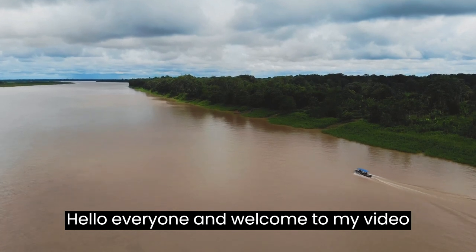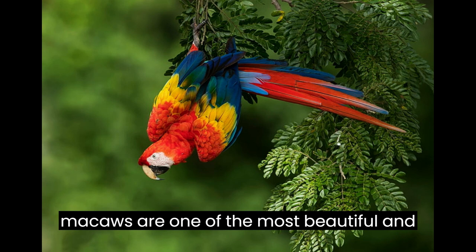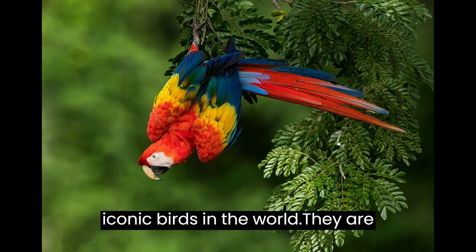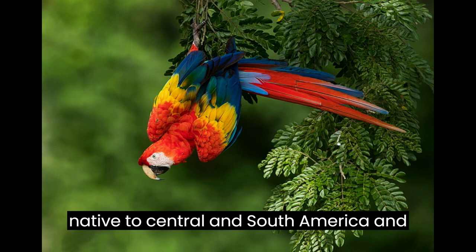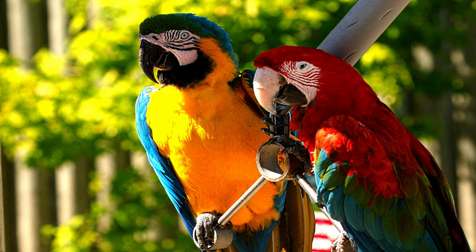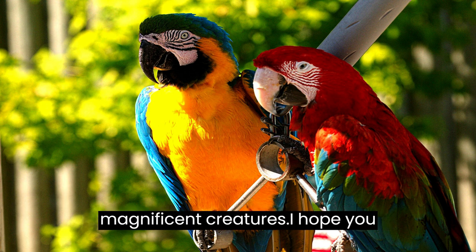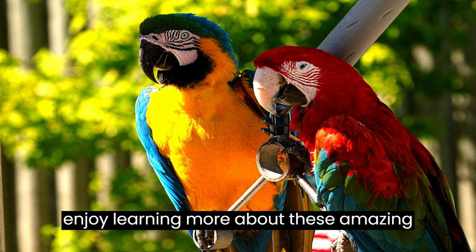Hello everyone, and welcome to my video about scarlet macaws. Scarlet macaws are one of the most beautiful and iconic birds in the world. They are native to Central and South America, and are known for their vibrant red, yellow, and blue feathers. In this video, I will be discussing the history, behavior, and conservation of these magnificent creatures. I hope you enjoy learning more about these amazing birds.